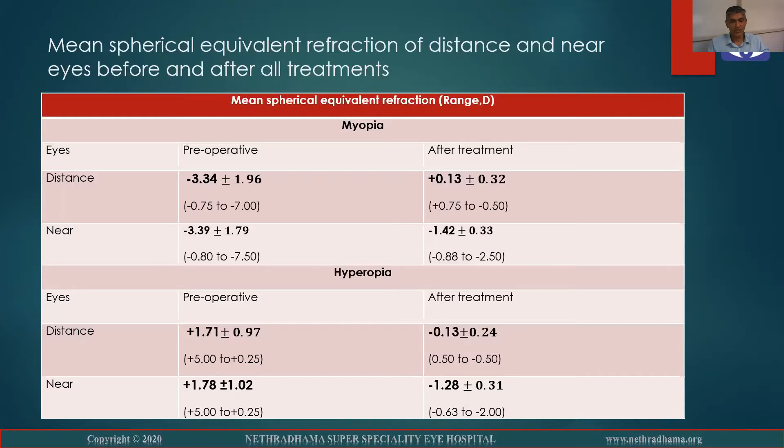In the hyperopic group, the distance eye was plus 1.71, which reduced to minus 0.13 post-op.